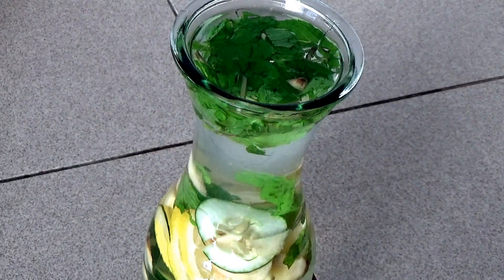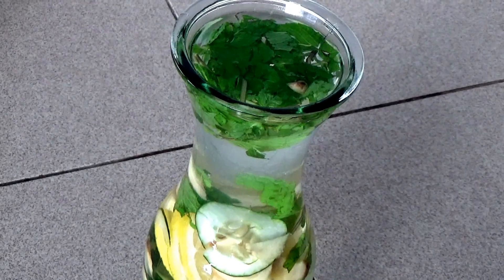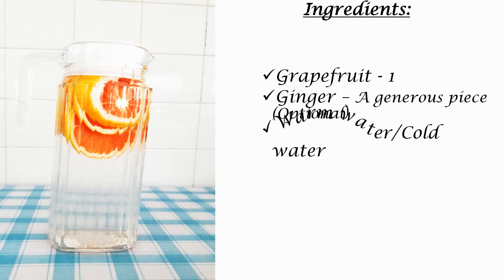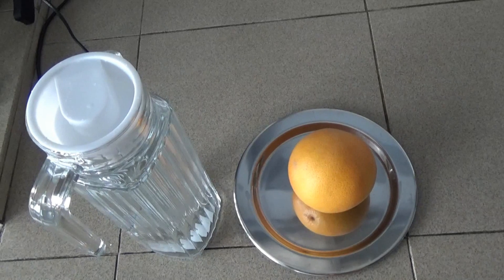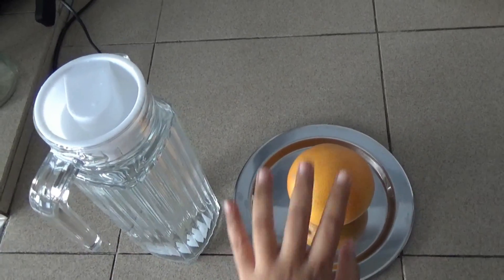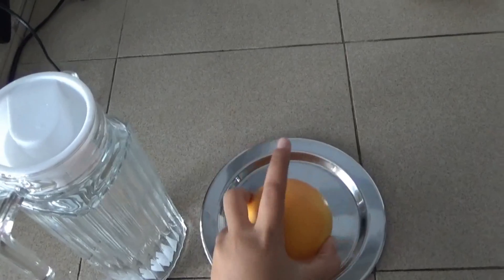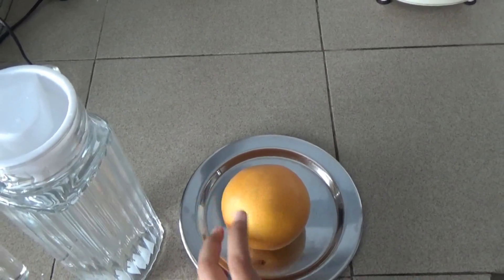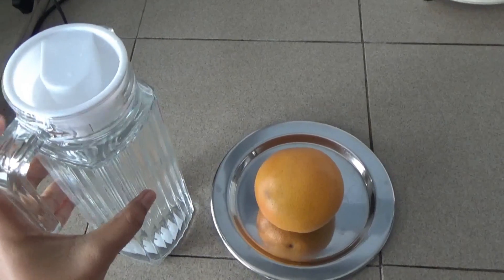This is the second detox drink. The ingredient is one grapefruit with warm or cold water as you prefer. Slice the grapefruit and add it to the water, then consume it throughout the day.